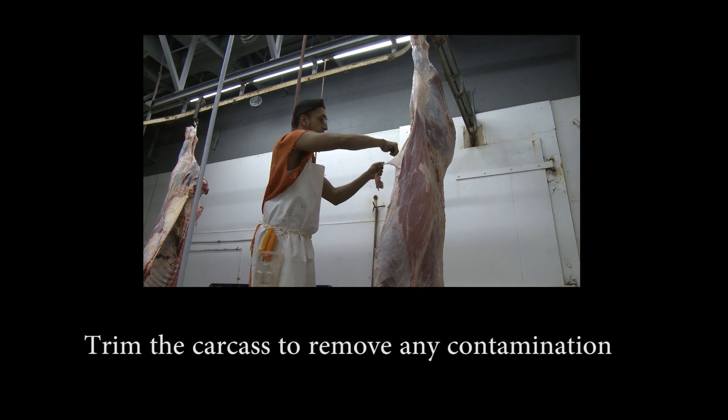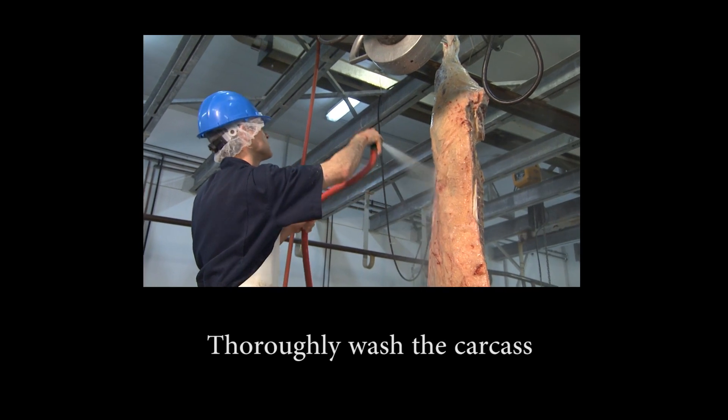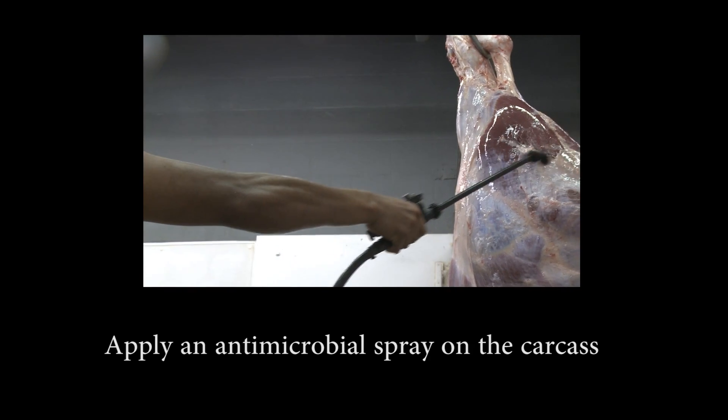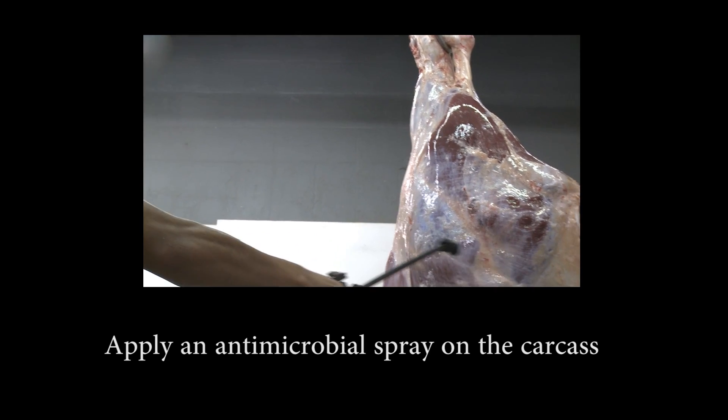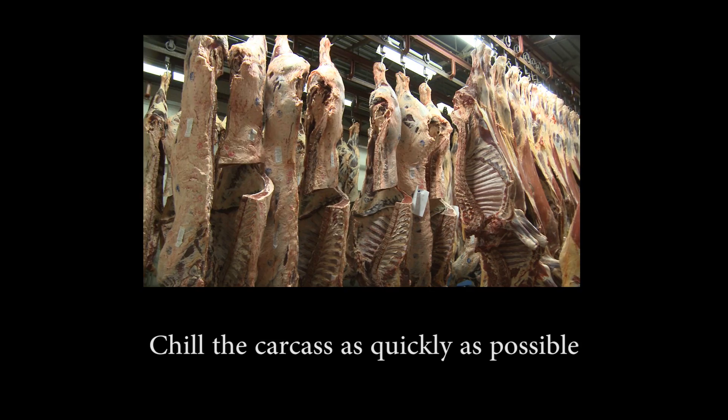Prior to washing, trimming the carcass to remove any visible contamination. Thoroughly washing the carcass with potable warm water. Applying an antimicrobial spray on the carcass surface to reduce bacteria. And finally, chilling the carcass as quickly as possible.